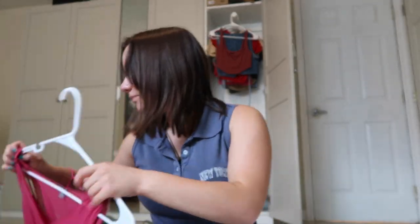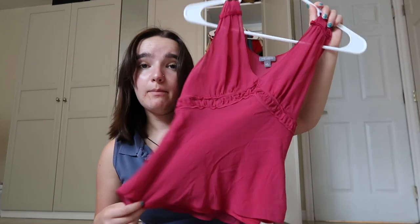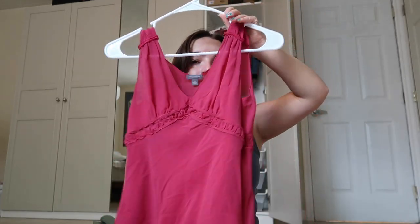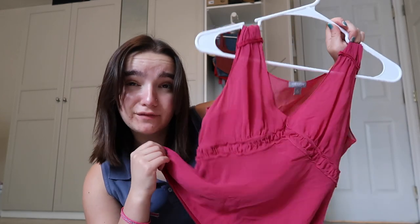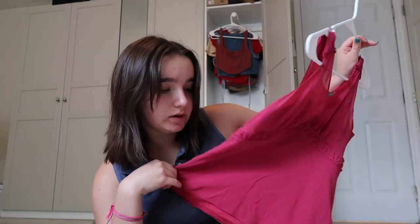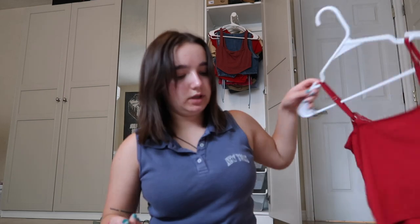I also got this top — I don't think I've worn it on video but it's actually really really cute on. I thrifted that from a friend who thrifts. And then this is from Hollister too — just a simple tank top, pretty cheap. The red looks really good on my skin tone so I like it a lot. That's all the stuff on hangers.